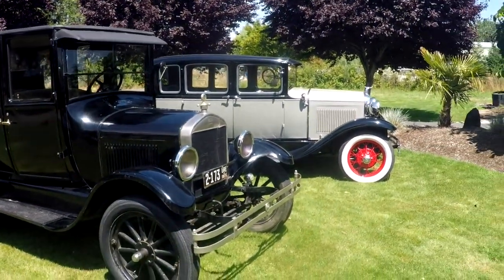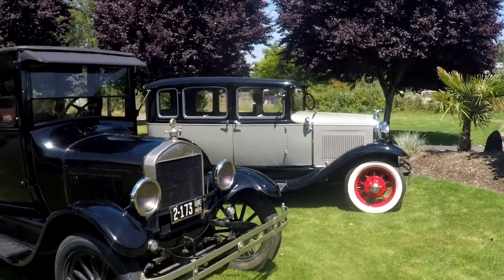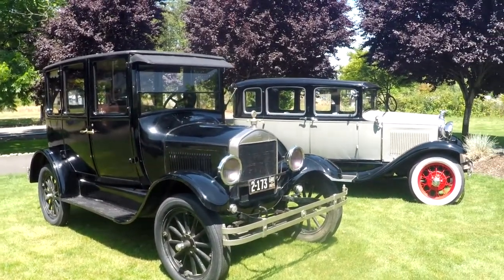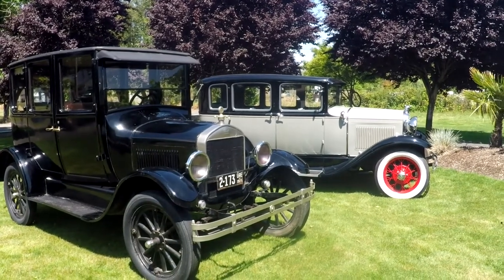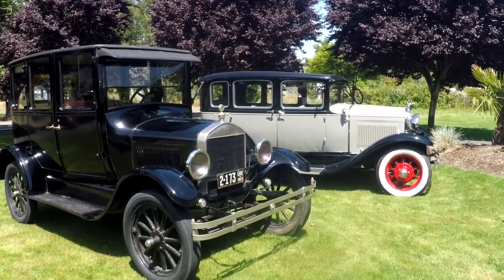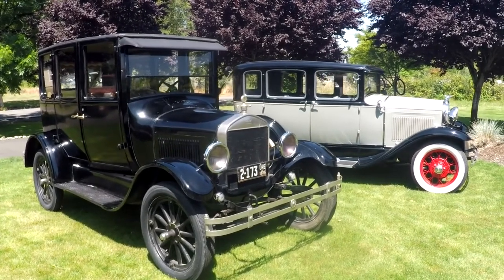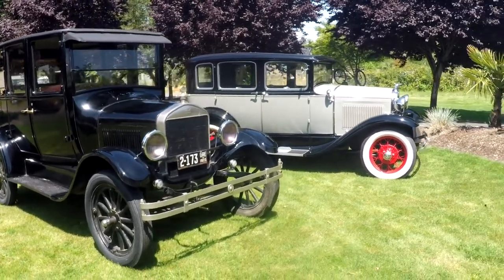It's kind of interesting to look at the difference between a Model T and a Model A — just about four years difference. Model T stopped in '27 and Model A started in '28, so it's definitely a taller car than the Model A.